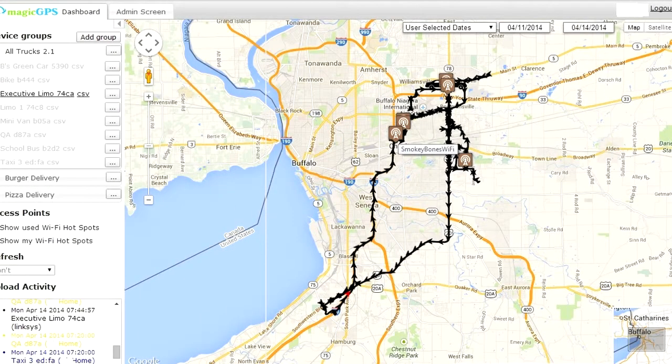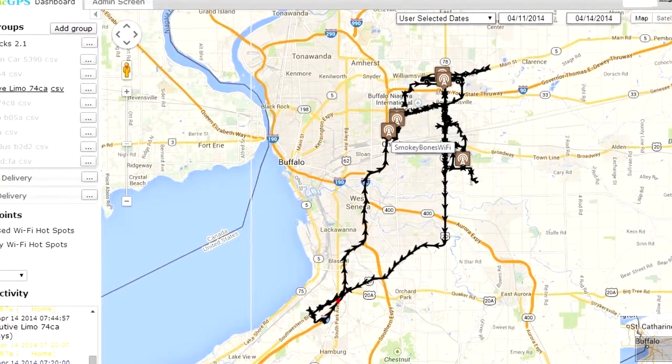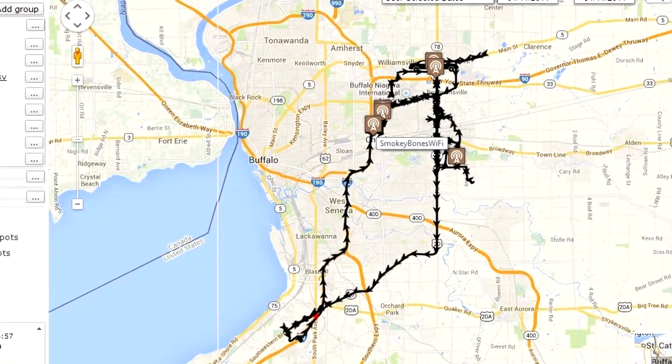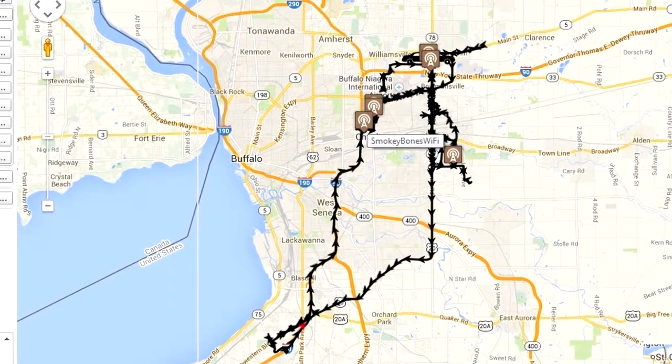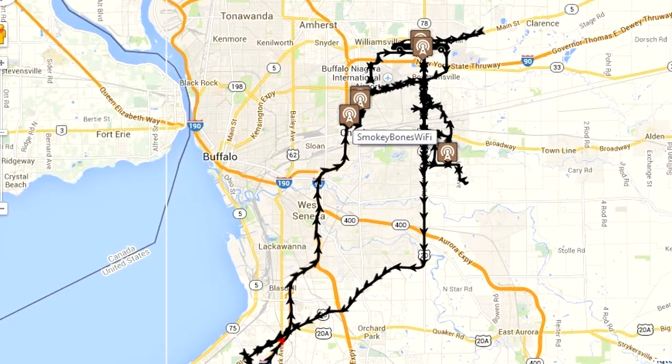This was shared by a customer showing a MagicCrumb trail that they had over the weekend. It shows how many times they found open Wi-Fi spots driving their vehicle. They haven't added any secured Wi-Fi of their own — they simply used the open Wi-Fi that's already out there. As you can see, it passed through many open Wi-Fi spots on its trip.